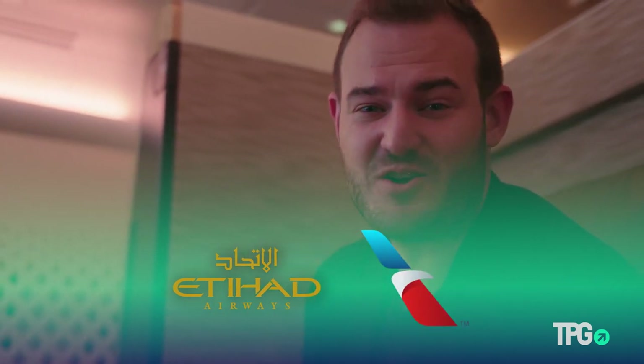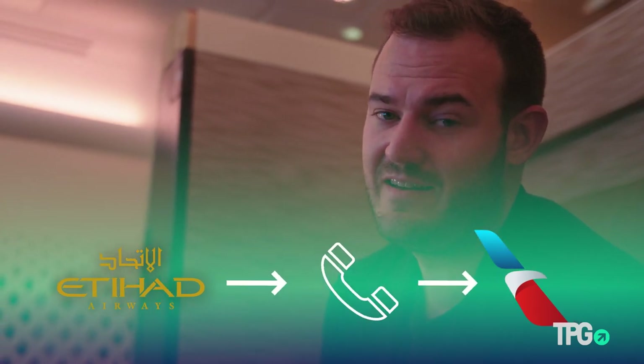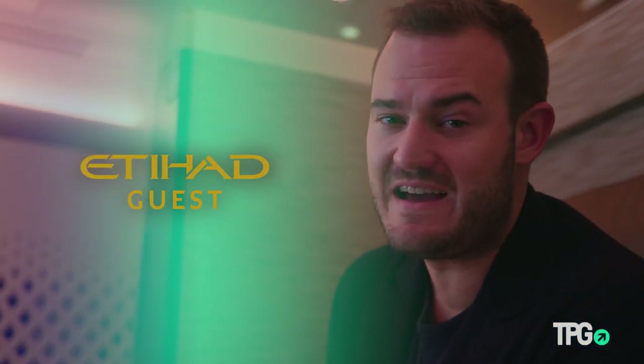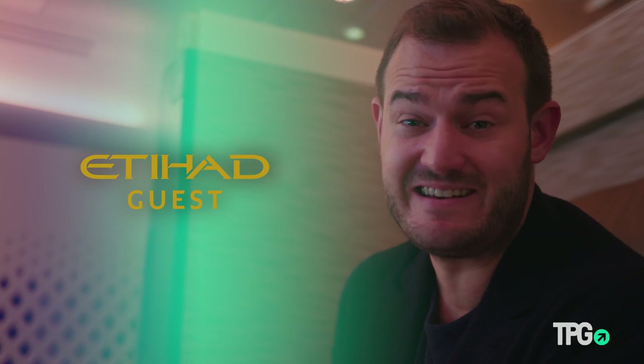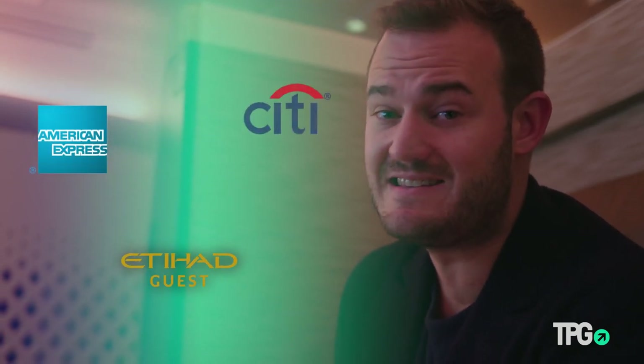The best way to redeem for the Etihad apartment is via American Airlines AAdvantage, although the partnership is really wonky — you have to call up and ask a phone agent to look up availability and they have a lot of issues. So the easiest way, even though it requires more miles, is via Etihad's own frequent flyer program, Etihad Guest, which is a transfer partner of both American Express and Citi.